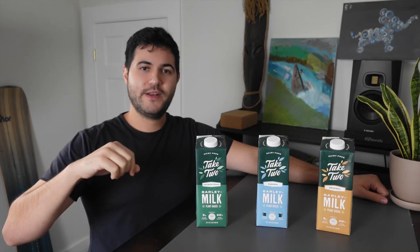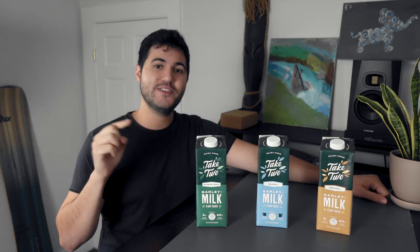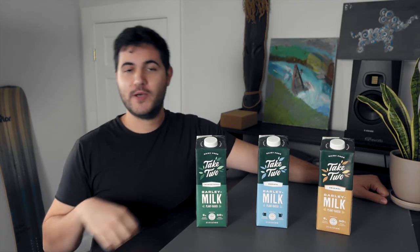Hello and welcome to another Ready Eddie Spotlight. I'm Matt, and this week we are going to be checking out Take Two's Barista Barley Milk.